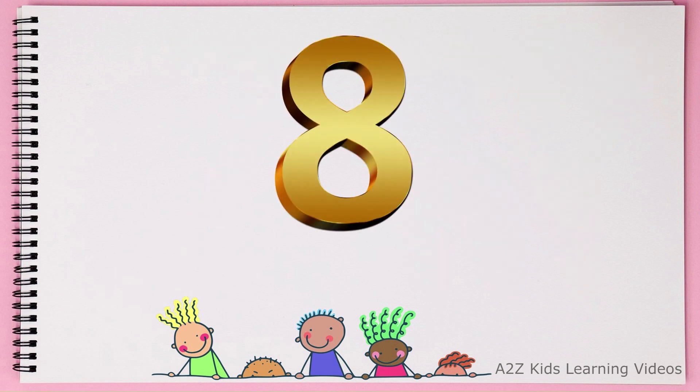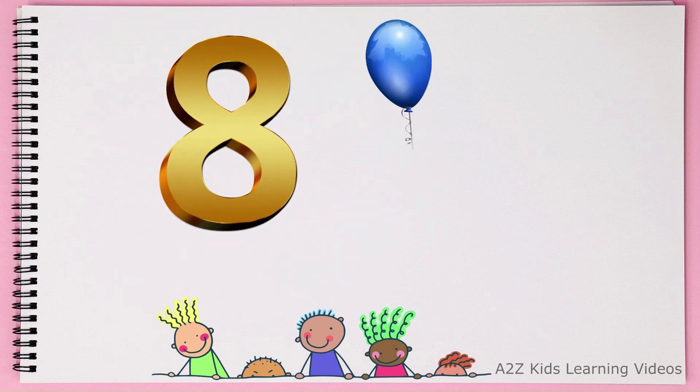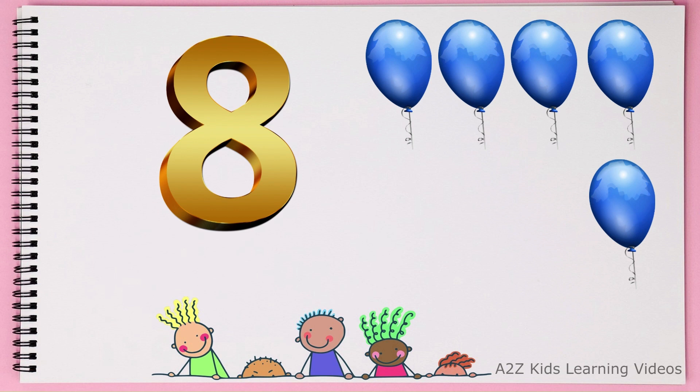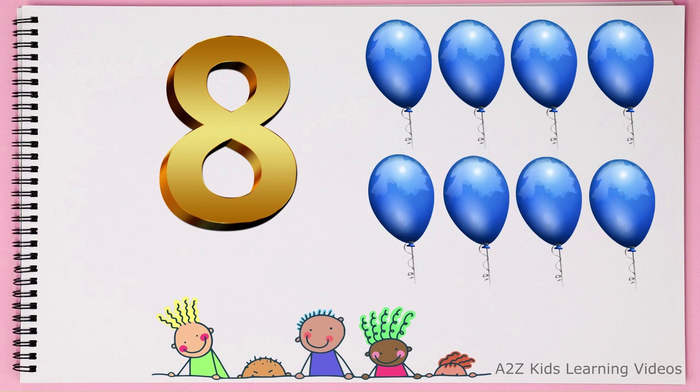This is number 8. 1, 2, 3, 4, 5, 6, 7, 8. 8. Balloons.